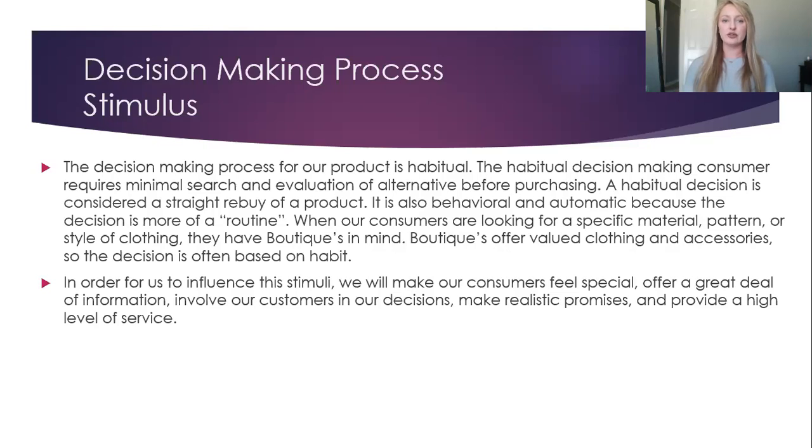In order for us to influence this stimuli, we will make our consumers feel special, offer a great deal of information, involve our customers in our decisions, make realistic promises, and provide a high level of service.